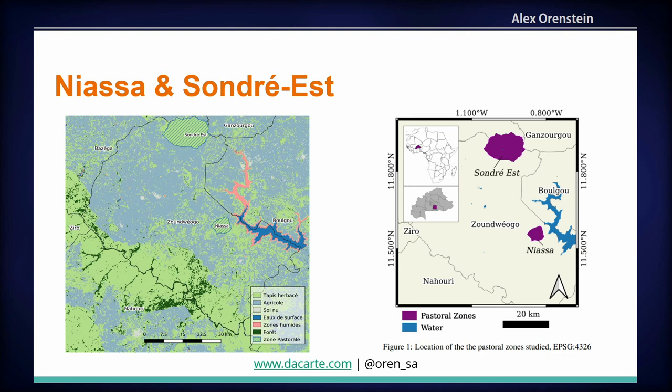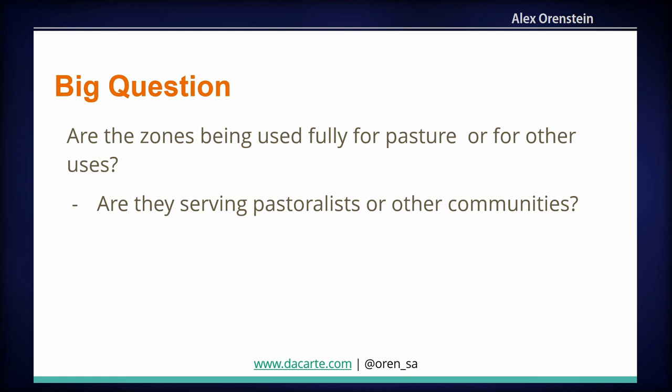On the left, you can see a land use map, which gives an interesting illustration of what we're looking at. Surrounding the two pastoral zones, which you can see shaded with a line fill, is cropland — known as 'agricole' in the legend. Within the fill, you can see 'tapis herbacée,' which is grassland. These are small islands of grassland within a sea of cropland that goes right up to the border of the zone. As you can imagine, this puts significant pressure on that land. The big question is: are these zones being fully used for pasture, as the laws indicate, or are they being used for other purposes — and by pastoralists or by other communities?